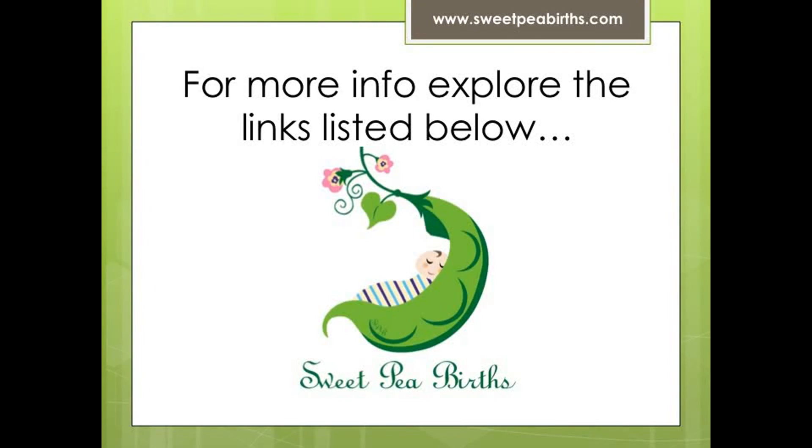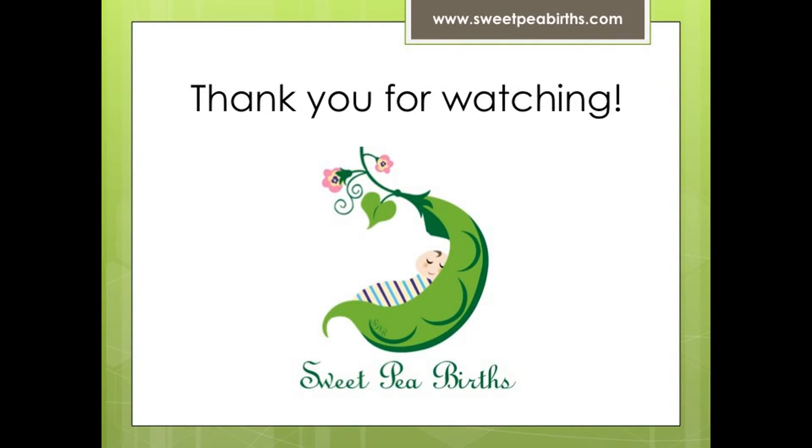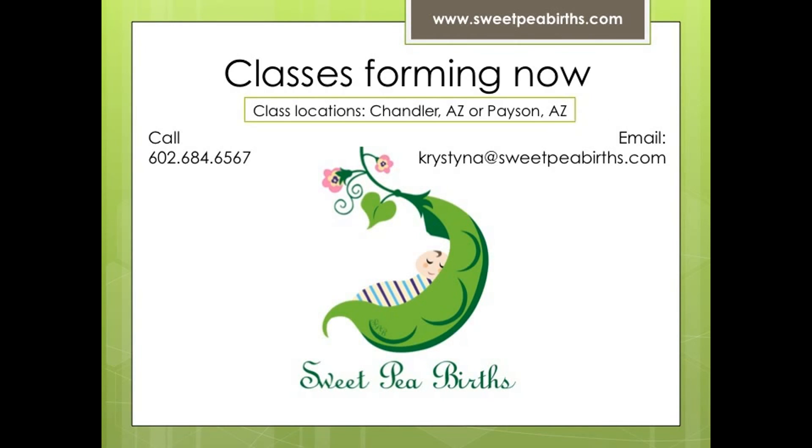We'll see you next week for another installment of Q&A with SPB.